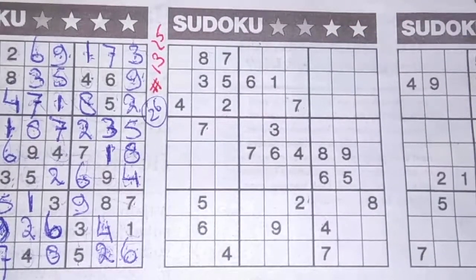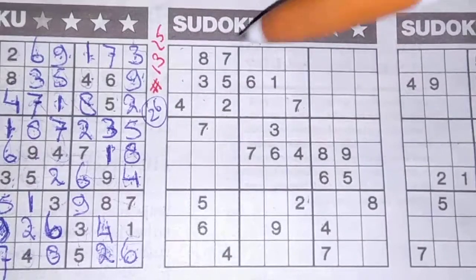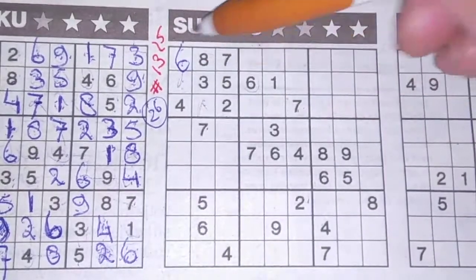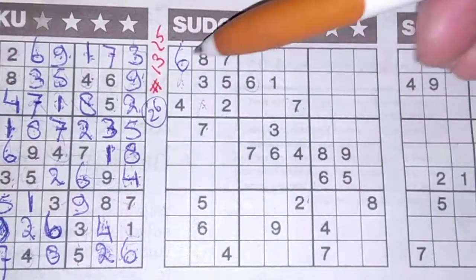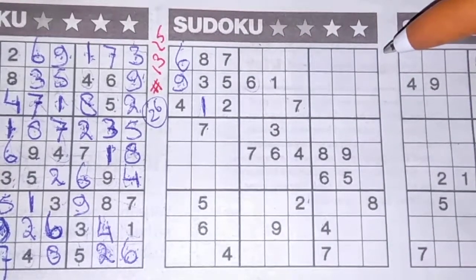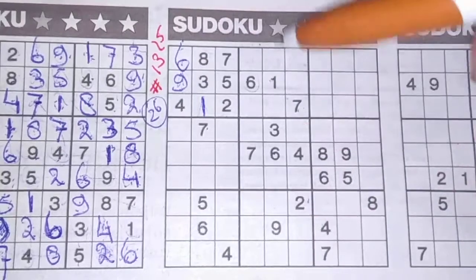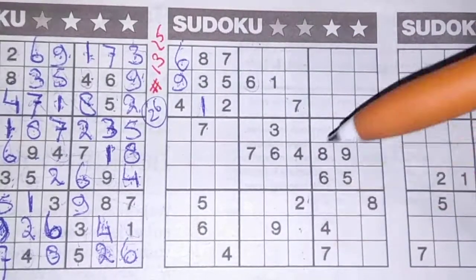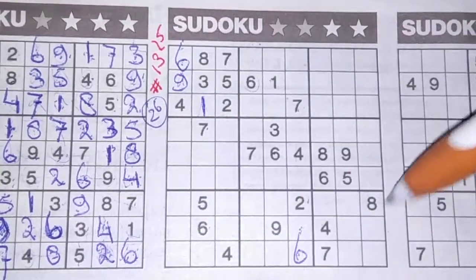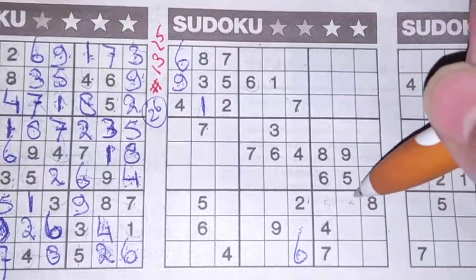Let's get started. We have three missing numbers in this big square. One of the missing numbers is a 6 — we see a 6 here, no 6 there, so the only place for the 6 should be there. Two numbers left: 1 and 9. We see a 1 here, no 1 there, so 1 should be here and 9 goes there. Then, 6 in this column and 6 in the middle column — the only two places for the 6 should be here. We see a 6 there, so 6 should be here.